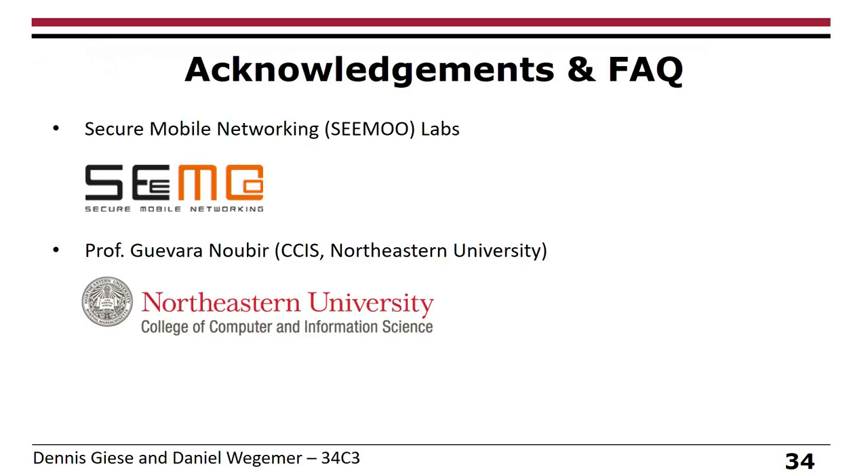That's more or less the end of our presentation. We want to thank the SEMO lab at TU Darmstadt and Professor Nubir from Northeastern University. We're happy to take your questions.